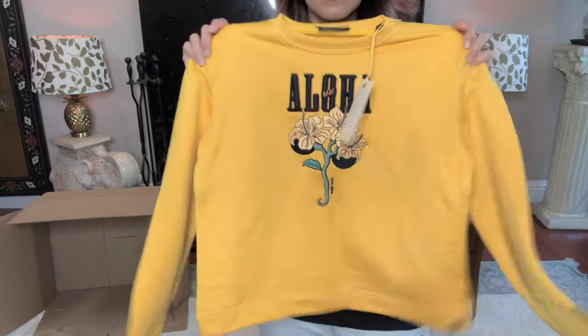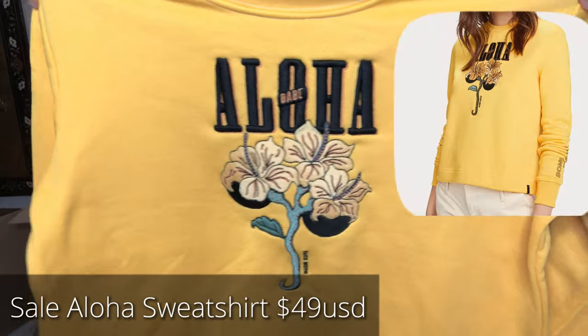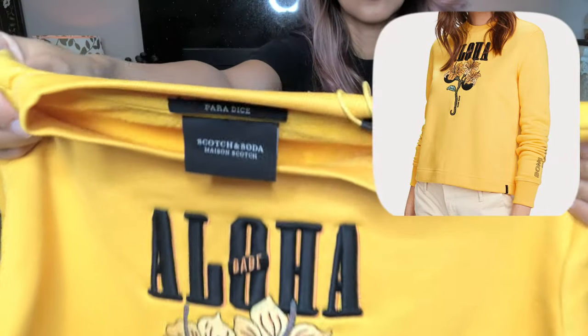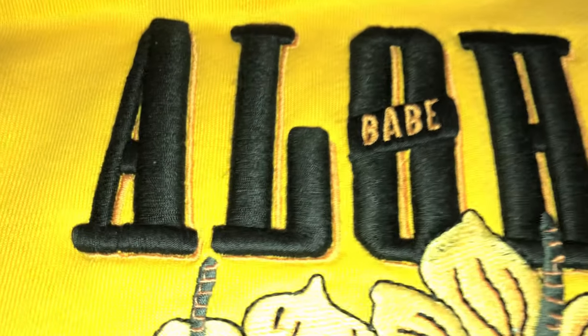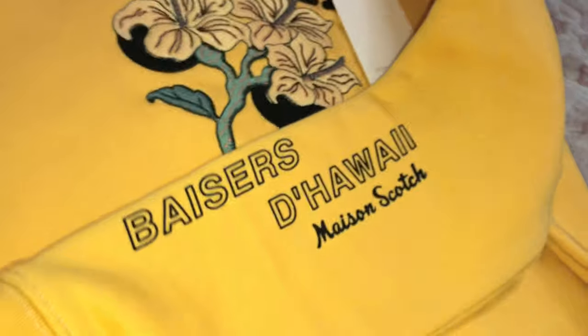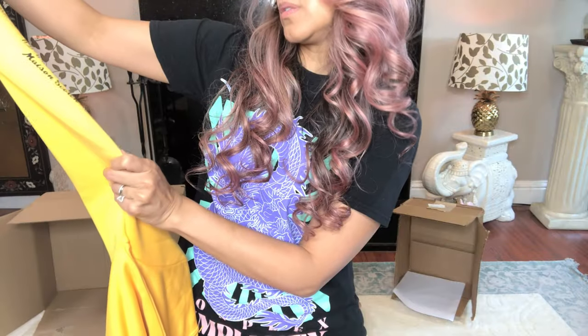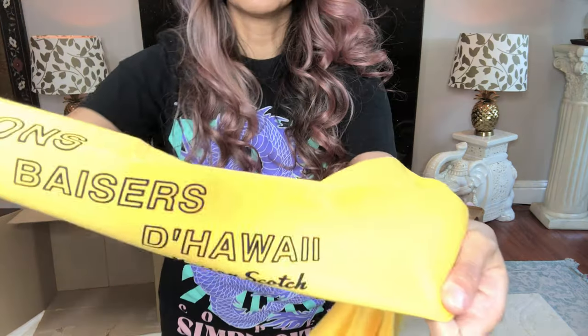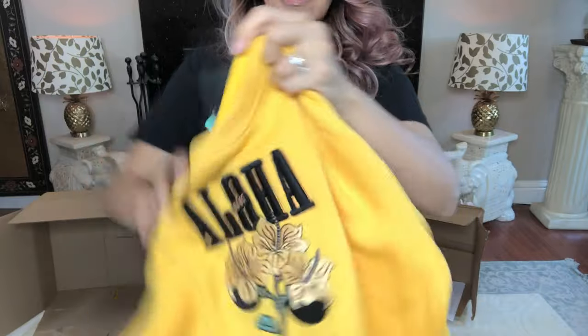Next up — oh my god, this is really cute. This really cute aloha sweater from Scotch and Soda. I do have a store near me as well. It says 'Bords Basers de Hawaii' — I guess this is just for Hawaii. I don't know what it means but it's really cute.